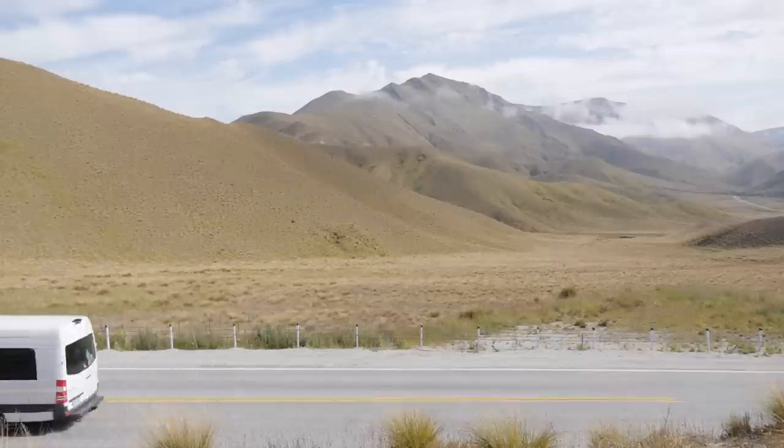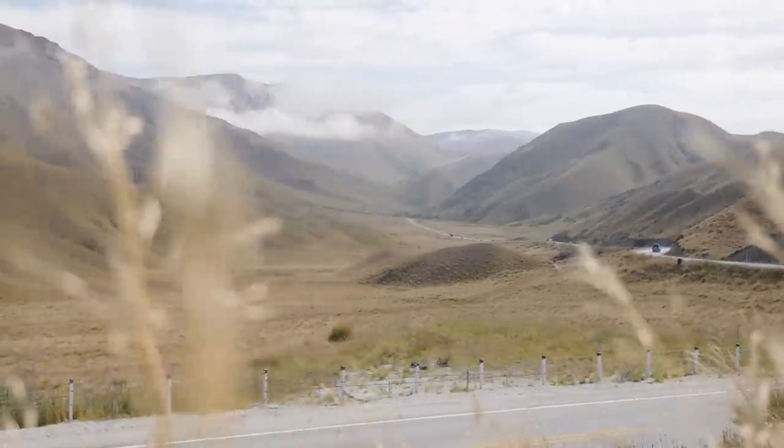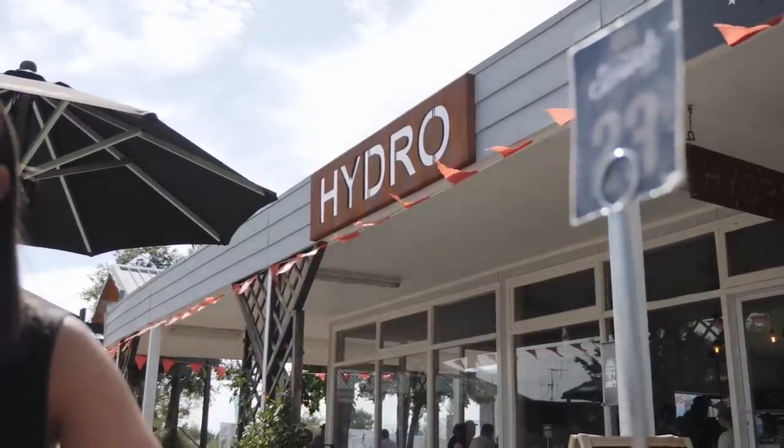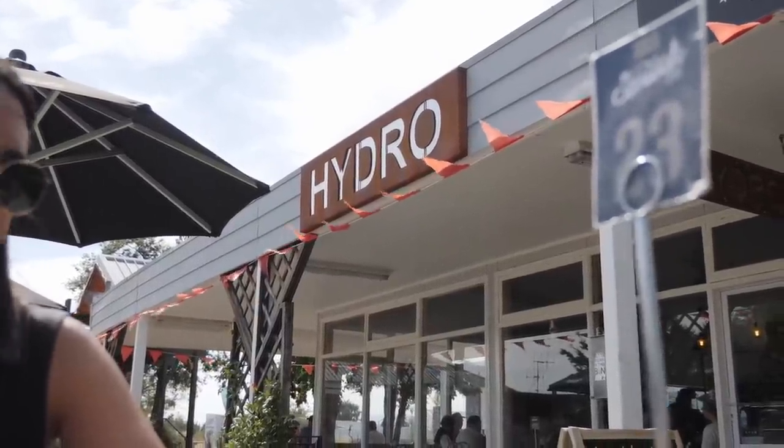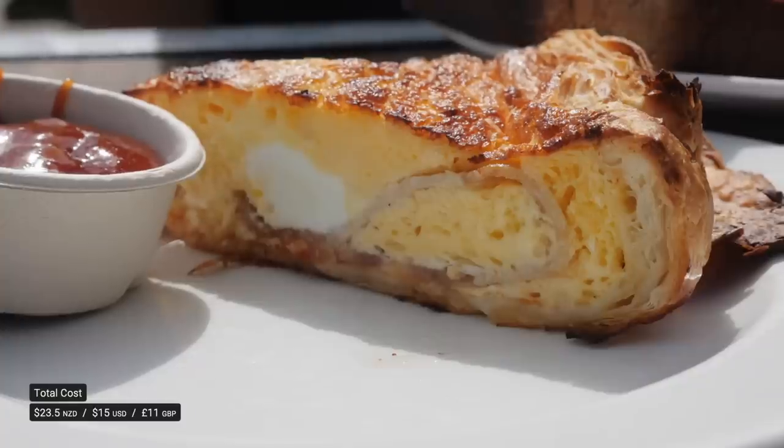We've been driving for about two or three hours now. It was so beautiful driving through Linda's Pass — we pulled over at the summit and you could see all the way down the valley with rolling cloud coming in. So beautiful. We're in Twizel now and we've just stopped at a place called Hydro Cafe for some brunch. I got fruit toast with honey and butter, Dane got a bacon and egg pie with tomato sauce, and we got a couple of flat whites as well.